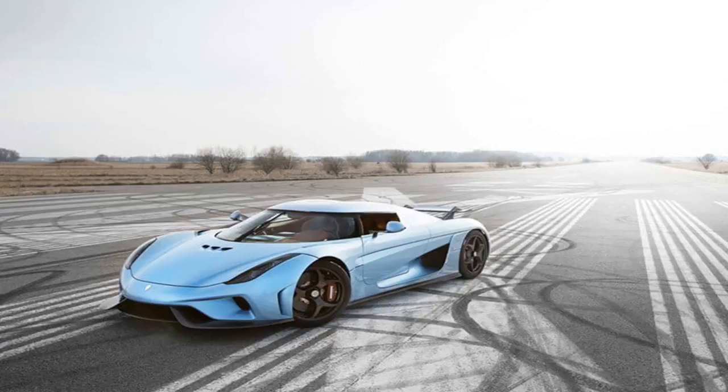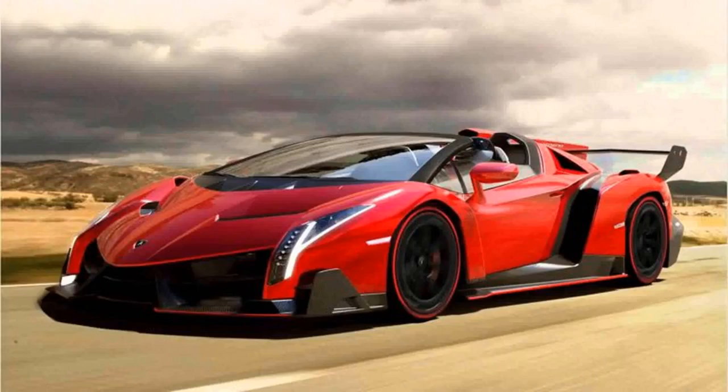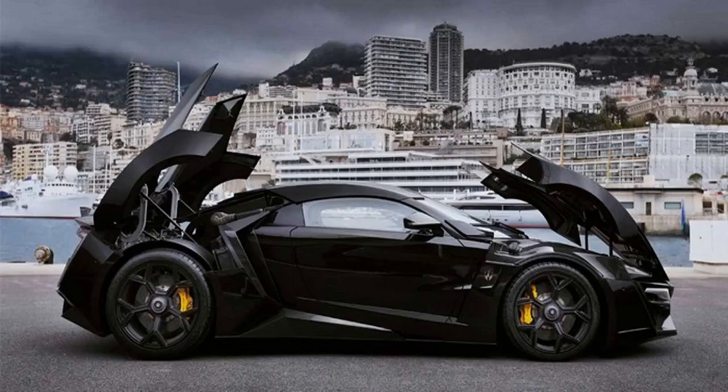Number 3: Lykan Hypersport. This is the car from Furious 7 mentioned in the introduction. The focus it got in the movie as it crashed through not one, not two, but three skyscrapers in Dubai is a testimony to its magnetism. Its headlights are encrusted with jewels, it has scissor doors, and an interior that can embarrass the most lavish of hotels. With a 3.7-litre engine it yields 770 horsepower and weighs 708 pounds. It goes 0 to 62 miles per hour in 2.8 seconds, and the $3.4 million car is used by the Abu Dhabi police force for patrol duty.